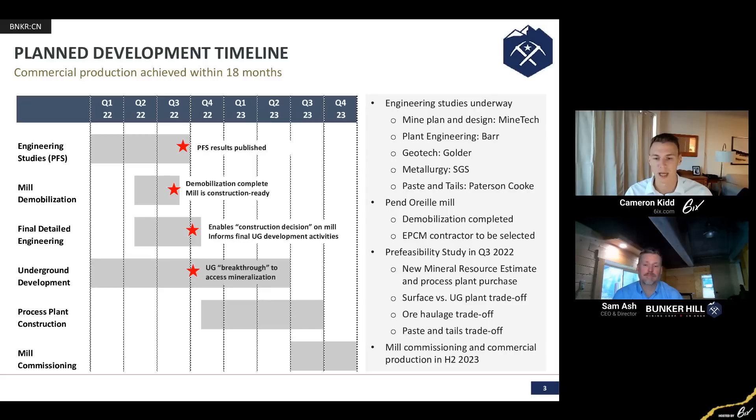What are you most excited about regarding upcoming news or catalysts personally? What I'm excited about is the publication of that pre-feasibility study, which is going to be coming out in the very near future. That represents the culmination of a lot of technical work. It's an opportunity to really share with everyone how far this project has come and what the future is going to look like. I'm really pretty excited to get to the point where I can talk a little bit more openly about what that's going to look like.